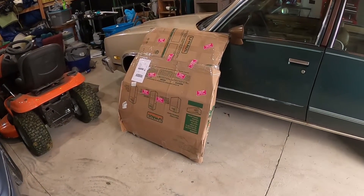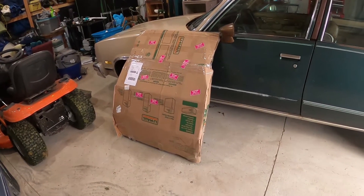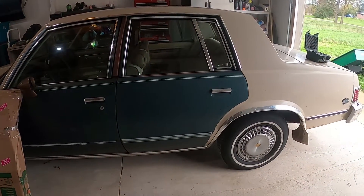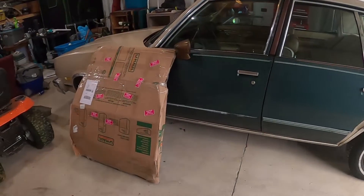Just like Christmas, my door has arrived. Now I just got to unpackage it — and it should be a suitable replacement for this one, as it has barely any rust on it.